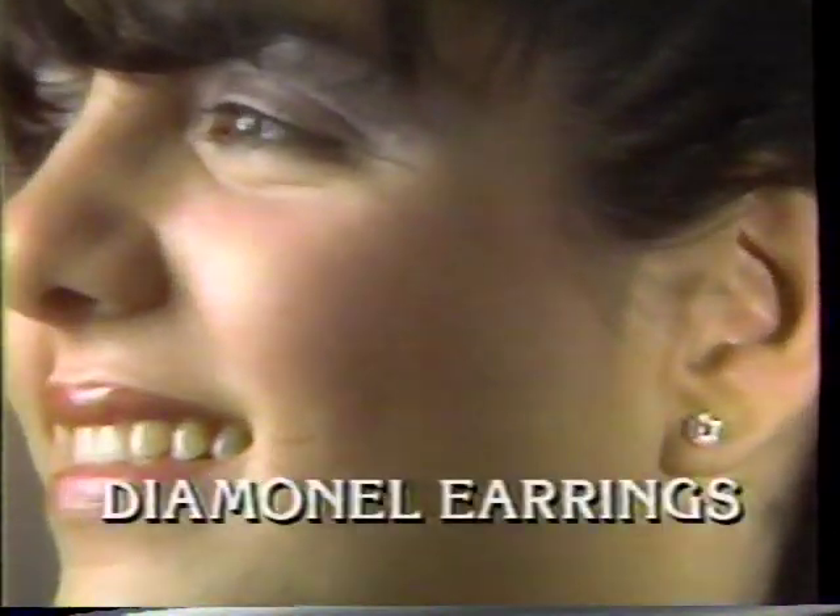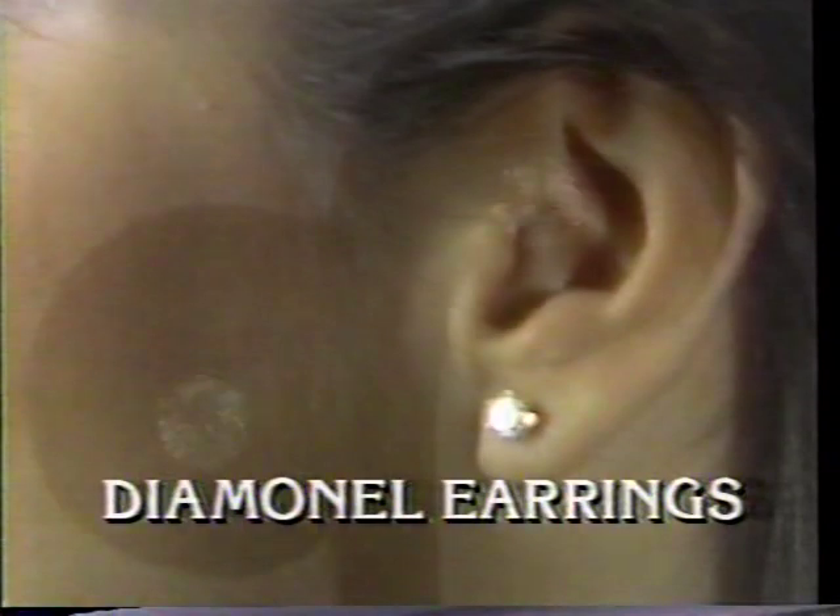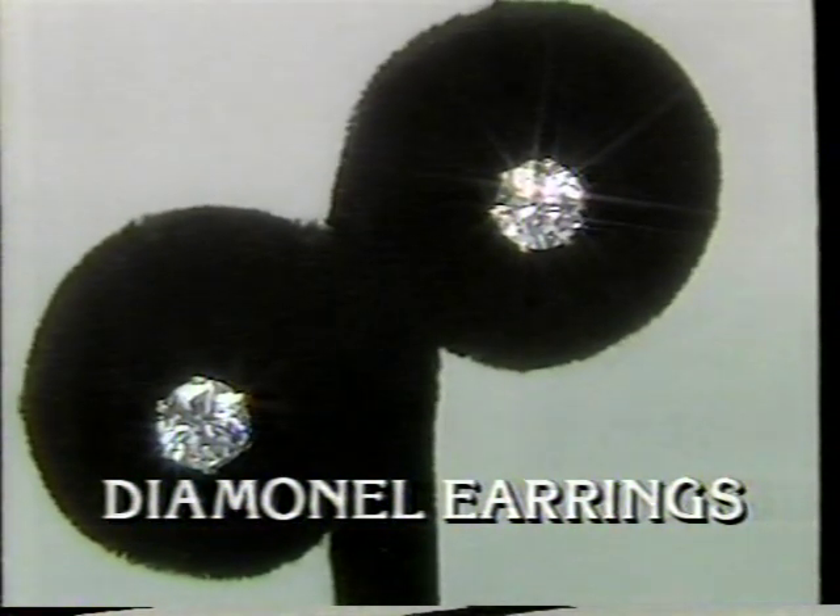But that's not all. You'll also receive the classically elegant Diamondell earrings. Total weight, 1-carat. Designed to enhance any wardrobe.